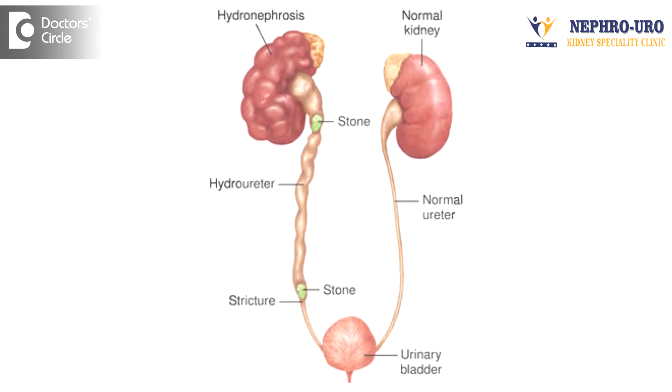If there is a one-sided hydronephrosis, that means there is blockage in that part of the kidney, and usually if the other kidney is functioning normally, this will not cause any symptoms. But eventually whenever there is a blockage of urine, that urine will cause stasis and will cause infection, especially if there is a background of diabetes or in children.